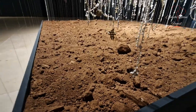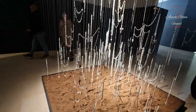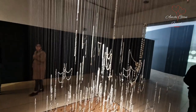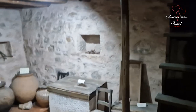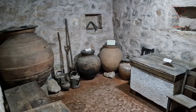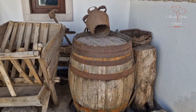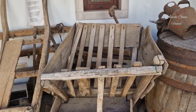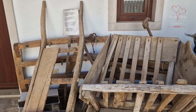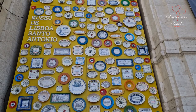This is the rosary museum. This is the display of the rosary museum. Here is the symbol of the rosary museum.